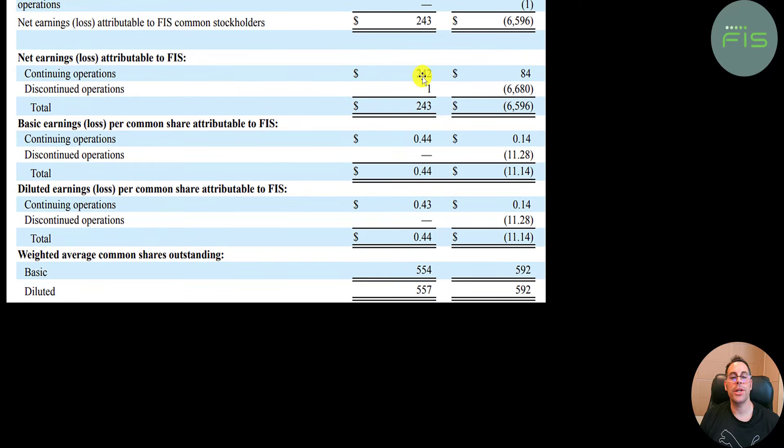To break it apart: continuing operations contributed 240 million, discontinued operations contributed 1 million, giving net income of 240 million. Last year, continuing operations were 84 million and discontinued was negative 6.7 billion. Some companies break it apart so you know the loss is from operations that won't be there in the future. I can't tell from the income statement alone whether they sold off that unit because it was losing money, though that's certainly possible. They're also buying back a lot of shares — last year there were 590 million shares outstanding, now it's 550 million, so about eight or nine percent were bought back.